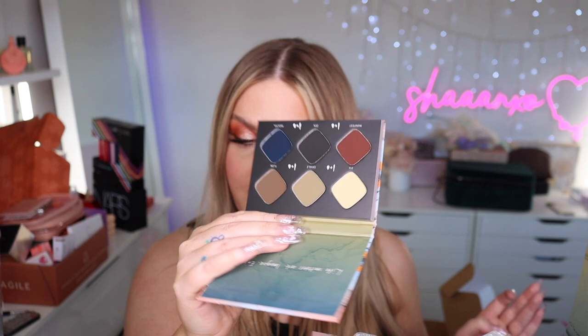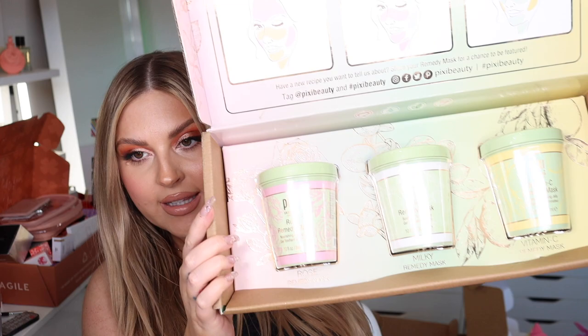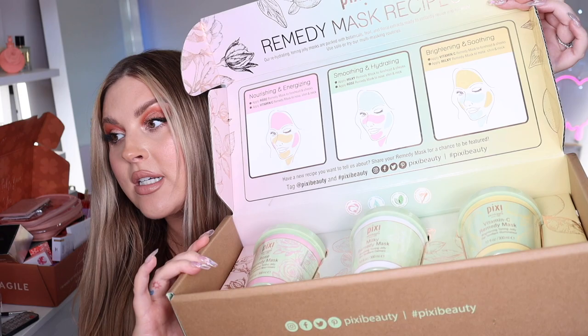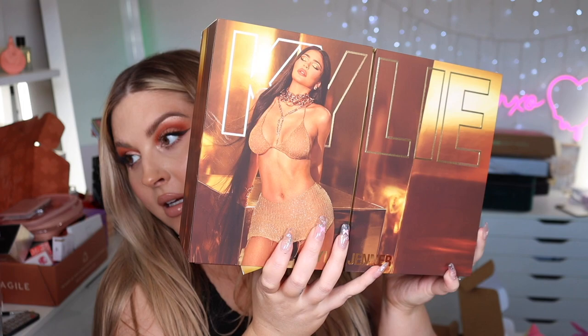A box from Pixie — inside are some masks: Rose Remedy, Milky Remedy, and Vitamin C Remedy masks. They look like clay-style masks, and it looks like you can multi-mask with different ones on different areas of your face.